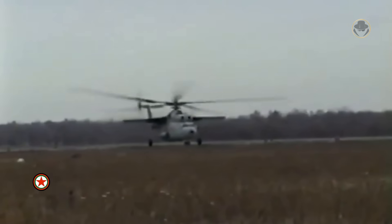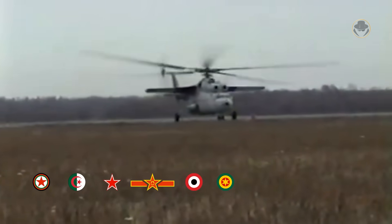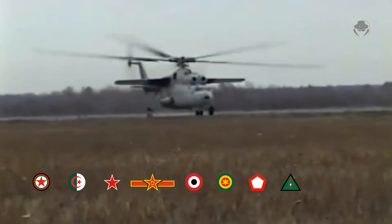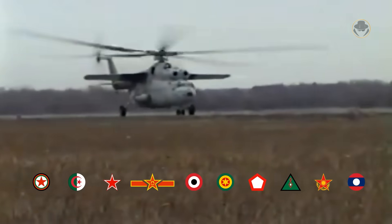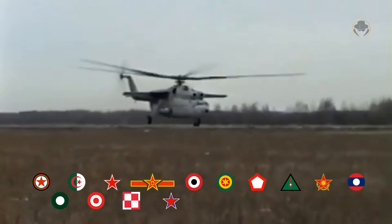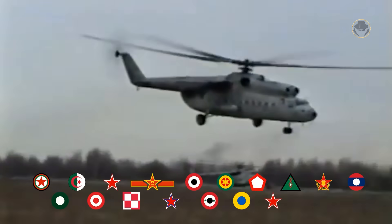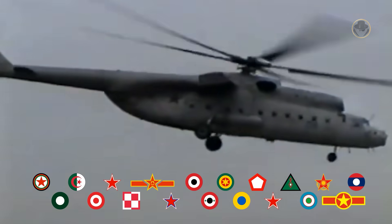Former operators of the Mi-6 include Afghanistan, Algeria, Belarus, China, Egypt, Ethiopia, Indonesia, Iraq, Kazakhstan, Laos, Pakistan, Peru, Poland, Russia, Syria, Ukraine, the USSR, Uzbekistan and Vietnam.